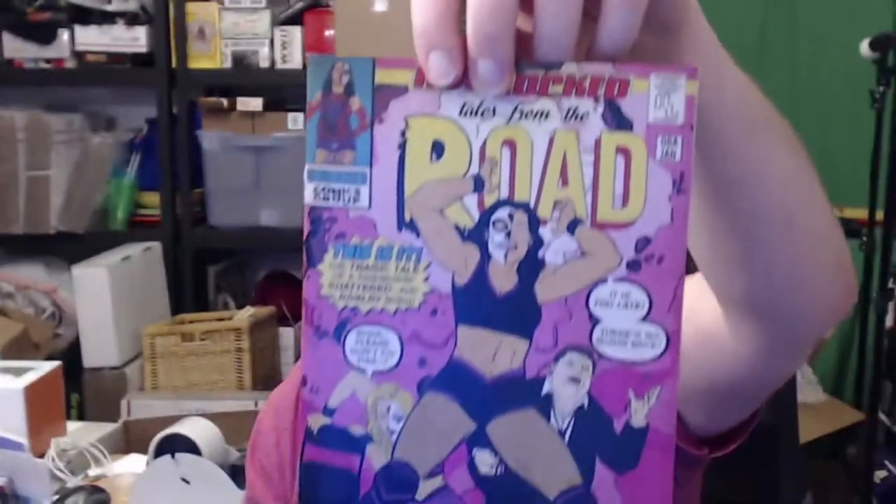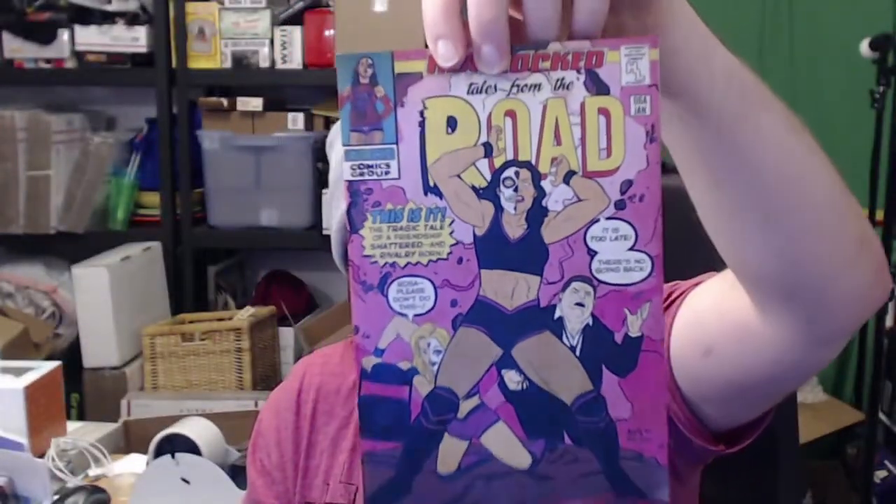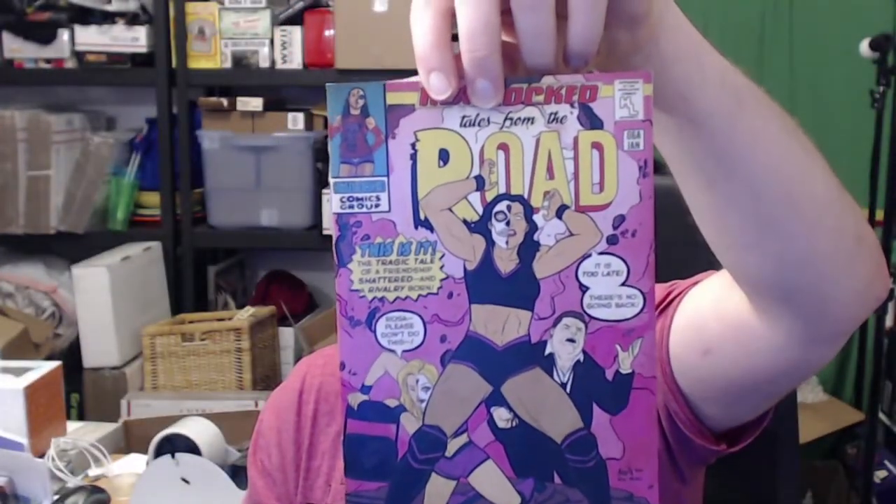We got another comic book. This one is Thunder Rosa. I haven't gotten around to reading these yet, but I have kept them all. I like the idea of doing a little comic book version of some road stories. Wait, who is this? Dolly Dakota?